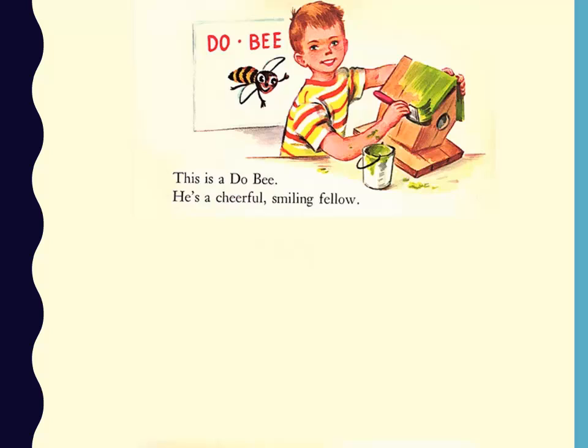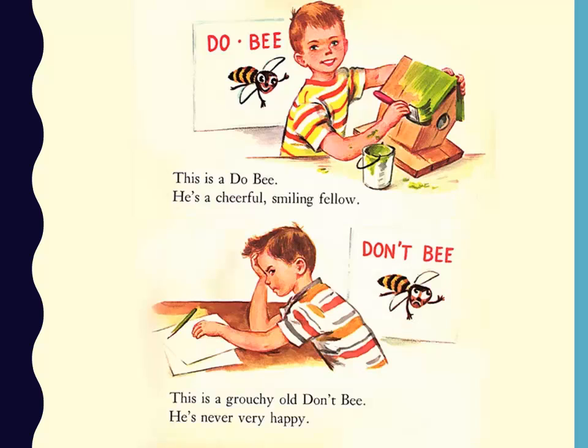Mr. Do-Be taught us how we should act. He'd say things like, do be good boys and girls for your parents. And then there was Mr. Don't-Be. He was around to show us what not to do. So for today's session on how to design and deliver a knockout presentation, I've broken up the material into two sections: do and don't. I've further divided the information into what to do or not to do when you're designing your presentation and when you're delivering it.